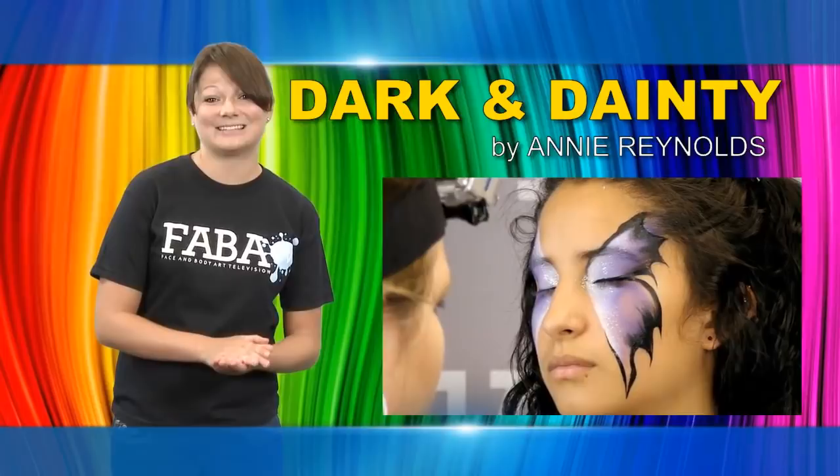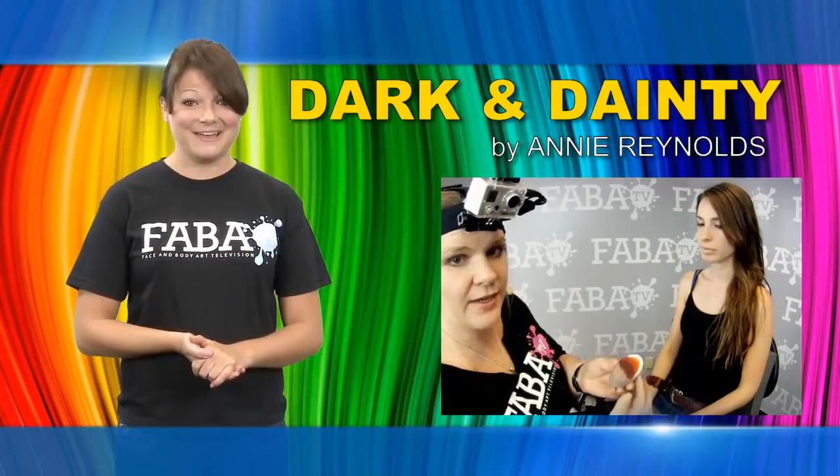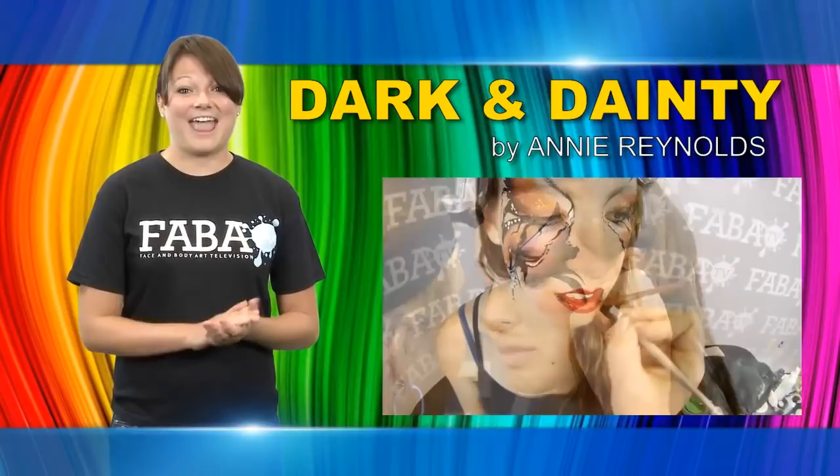Join Annie Reynolds in this spectacular class on painting beautiful Gothic eye and nail designs, just in time for Halloween. A great class that shows you something different than what you're used to. The designs shown in this class are perfect for teenage girls — even the young ladies will love it.